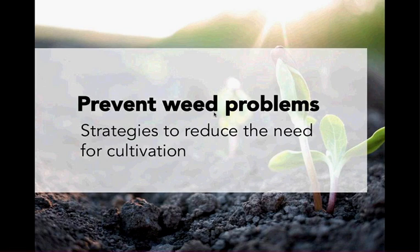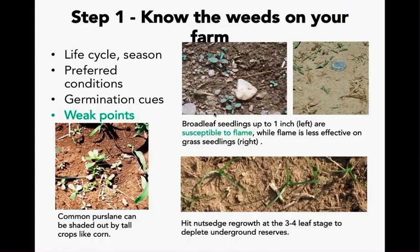Preventing weed problems: the first step is to know your weeds on your farm. If you know what the weeds are, their life cycles, what seasons they may come in, their conditions for growth, and some germination clues, this goes a long way to preventing or eliminating them. Knowing the strengths and weaknesses of the five or ten most abundant weeds on your farm will help identify the most effective preventive and control strategies.